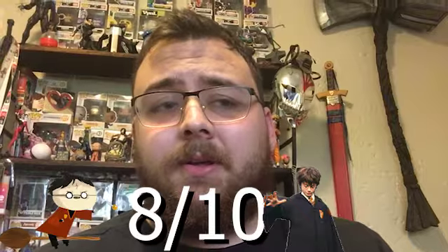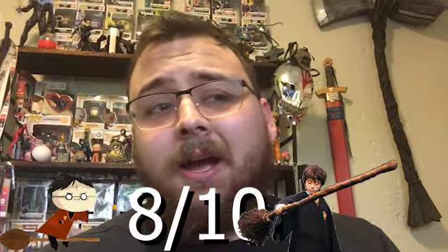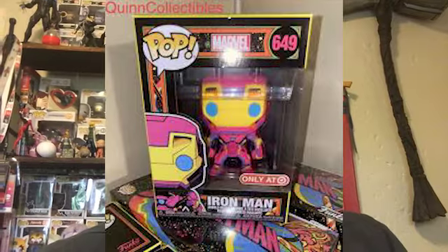My only issue with it is that it would have been really cool if like half of him was transparent. Maybe they can do a fully transparent Harry — that would be amazing. But I'm gonna give this an easy solid 8 out of 10.